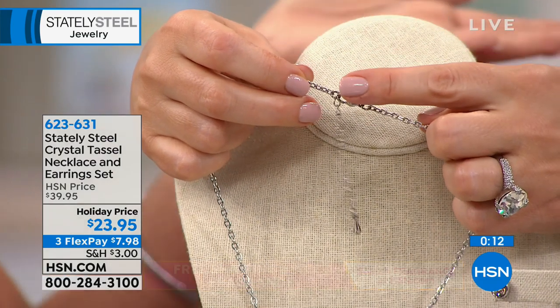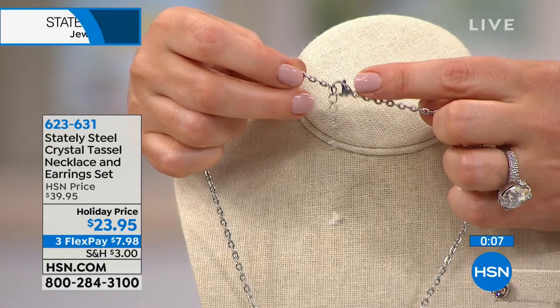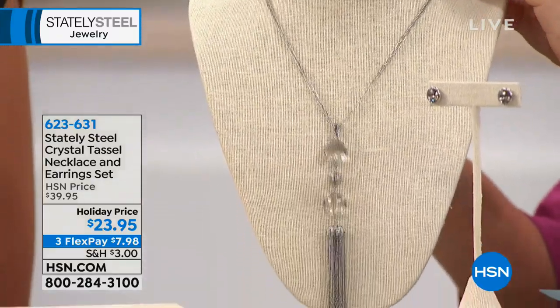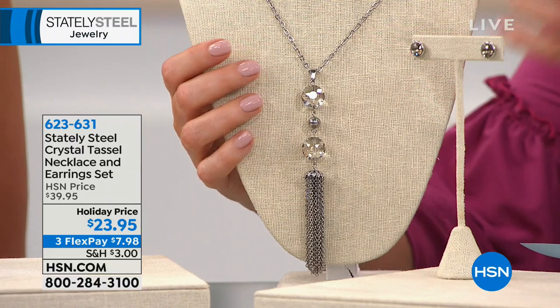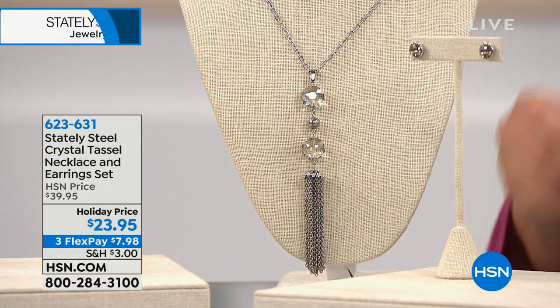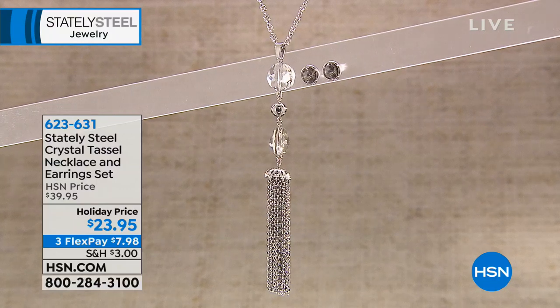With different necklines it just dresses everything up. There's a lobster claw clasp with a two-inch extender — you can take it from 19 inches all the way to 21 inches. It looks expensive, matches with everything — two drops leading down to that fun, flirty tassel, earrings included. Item number 623-631. More durable than sterling, platinum, and gold.